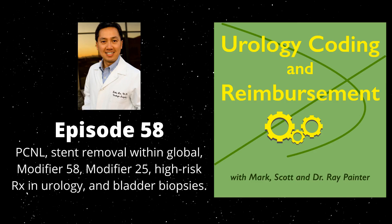Thanks for clarifying that, Mark. We did have an additional question come in on PCNL. This was a question from a member of the Thriving Urology Practice Facebook group. She asked: after a PCNL, if the stent is removed during the global period of the PCNL, how would you code for that stent removal if it's done not by the original surgeon but by an APP employed by the group?